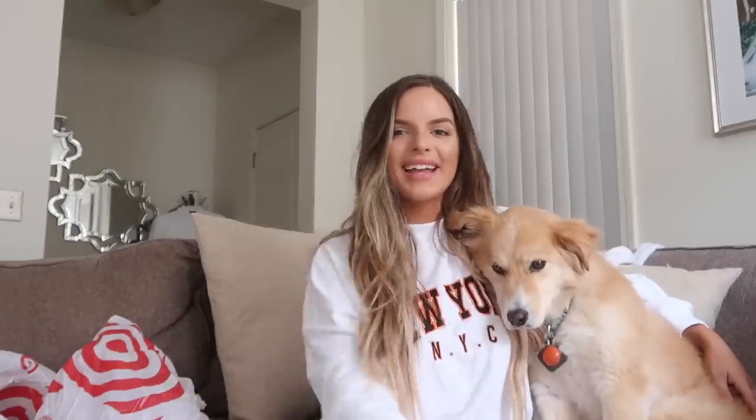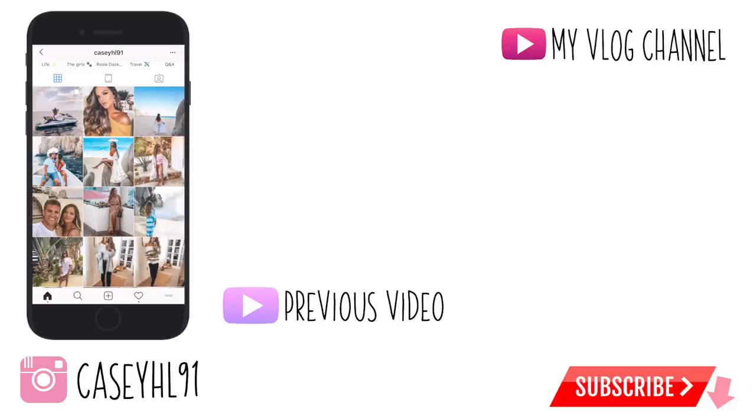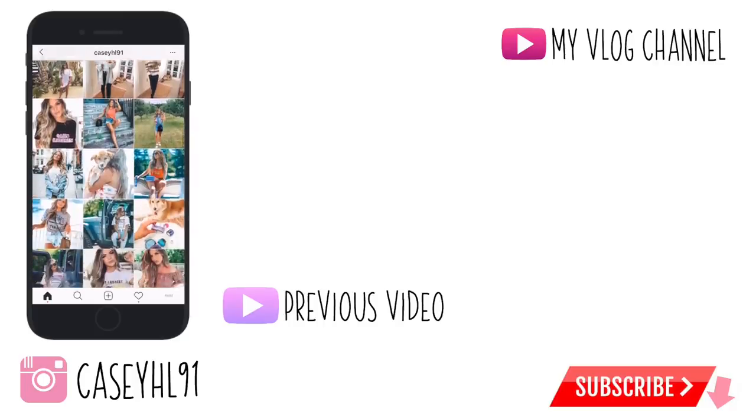That is it for this video — I'm pretty sure it was very long, but I hope you guys enjoyed it and liked me bringing you along for my day shopping at Target. If you did like this video, definitely give it a thumbs up and let me know what store you want me to do next — Target, Home Goods, Marshalls, Forever 21, whatever you have in mind. Thank you guys so much for watching and we will see you in the next video. Bye!